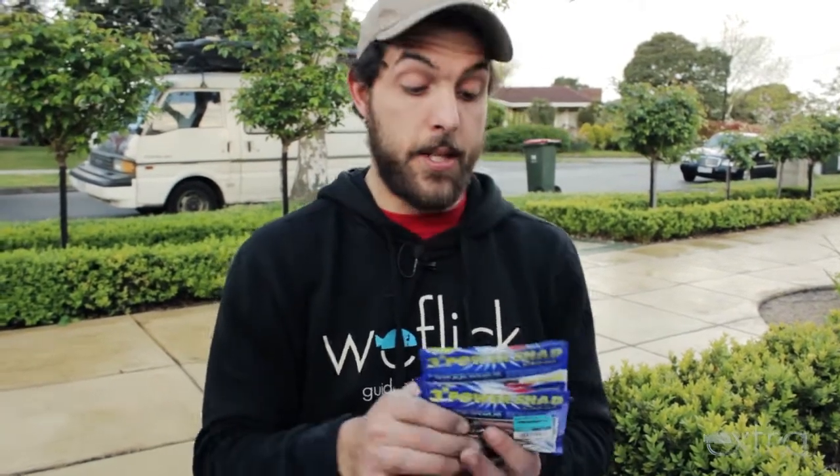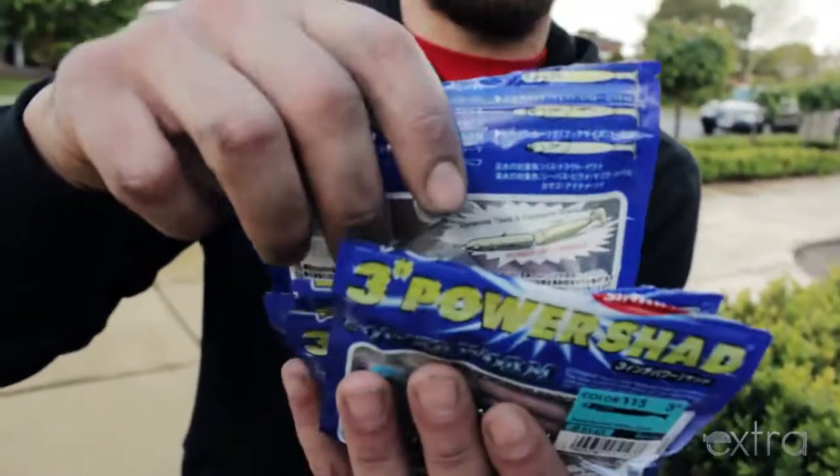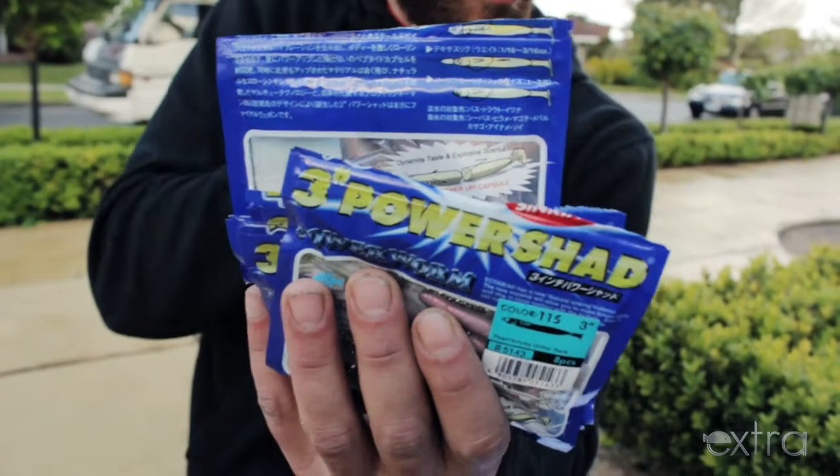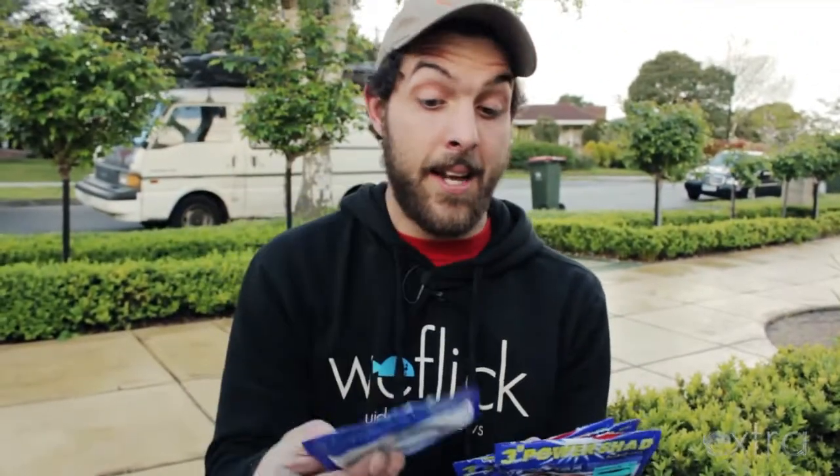And we've got the Power Shads here, which is an Ecogear plastic. Awesome vibrations in the tail — you're going to feel something similar to a vibe when you pull them through the water, because it's really thin in the paddle tail. So a lot of action in it, nice scent, awesome colours. They're going up tonight or tomorrow.